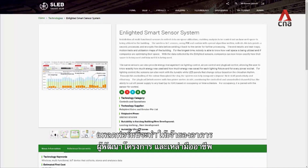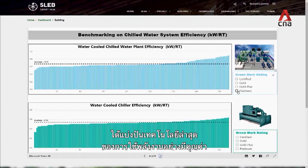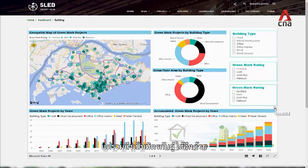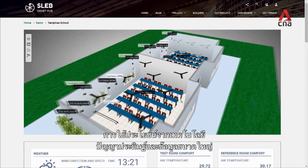This platform allows building owners, developers and professionals to share their latest energy-efficient technology. Available from September 2018, this Smart Hub is not only comprehensive, it is also user-friendly.